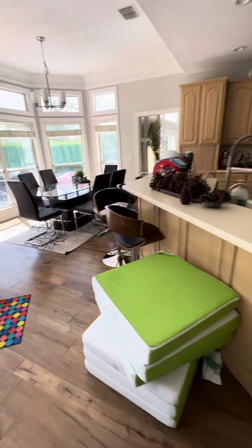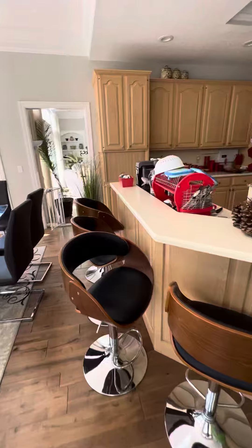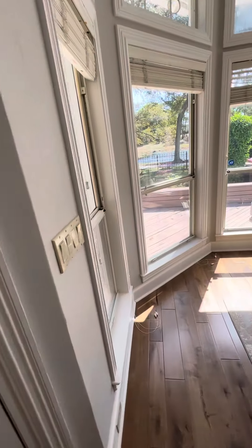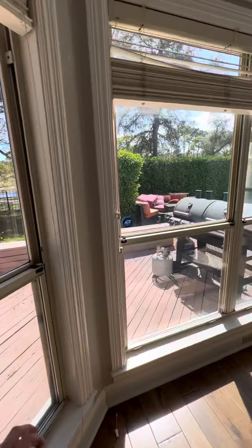And then over here, a kitchen bar. And then also an eat-in kitchen area that sits in this bay.